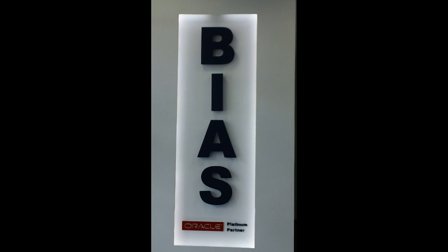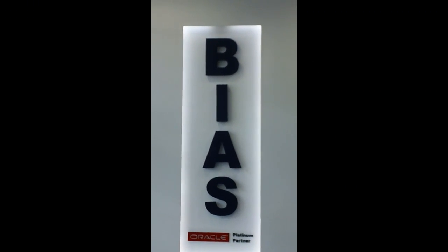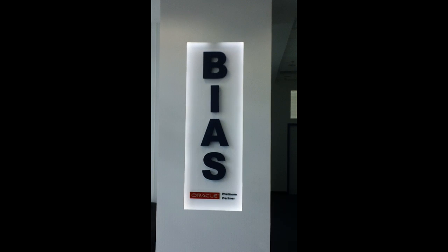One more view of the interior vertical sign, which is backlit on the column.